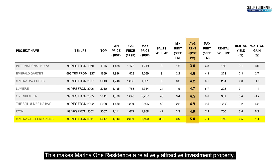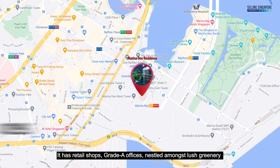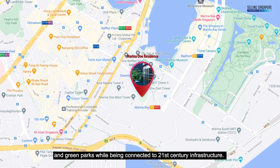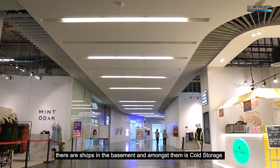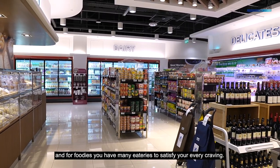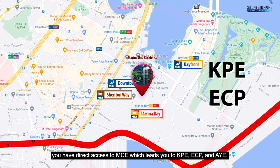Marina One really gives you a luxurious lifestyle — it has retail shops and Grade A offices nestled amongst lush greenery and green parks while being connected to 21st century infrastructure. It sits in the middle of four MRT stations: Marina Bay, Shenton Way, Downtown, and Bayfront. Head down the linkway towards the MRT and there are shops in the basement, including Cold Storage for grocery shopping. For foodies, you have many eateries to satisfy your every craving. For those who drive, you have direct access to the MCE which leads you to the KPE, ECP and AYE.